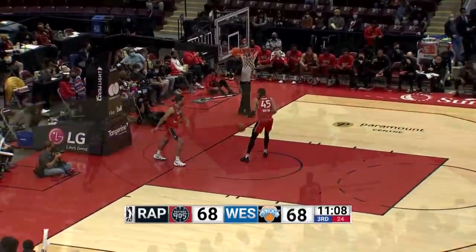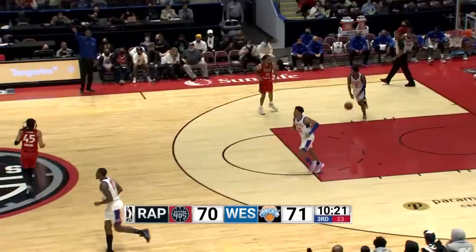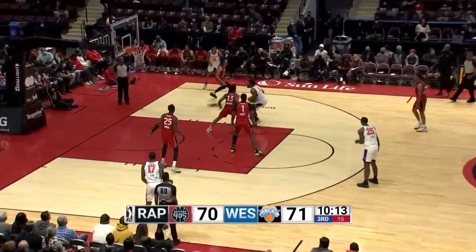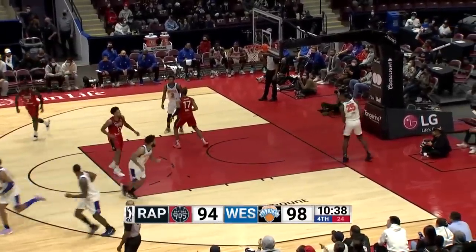Williams, the kick out — Kings three is up and good, another triple for Westchester. They're putting the pressure on the 905 defense, keeping them on their heels. Nifty move by Noel inside with the right — a little English on the glass. Another three up and good — that is eight triples in the first quarter for Westchester.